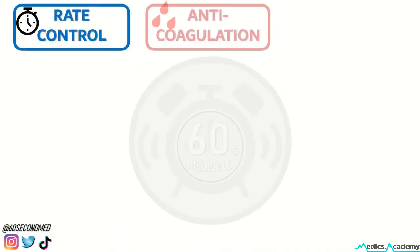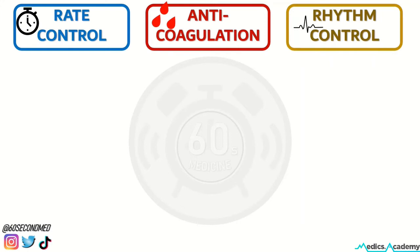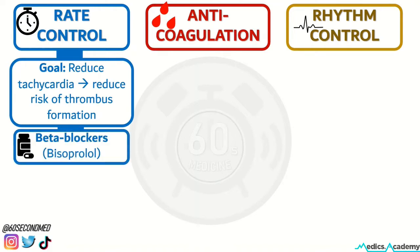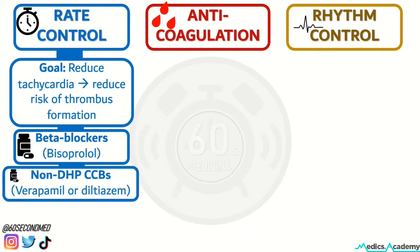Medical management options of atrial fibrillation include rate control, anticoagulation, and rhythm control. The goal of rate control is to reduce tachycardia, thereby reducing the risk of thrombus formation. First-line agents include beta blockers and non-DHP calcium channel blockers. Digoxin is also suitable for some patients.